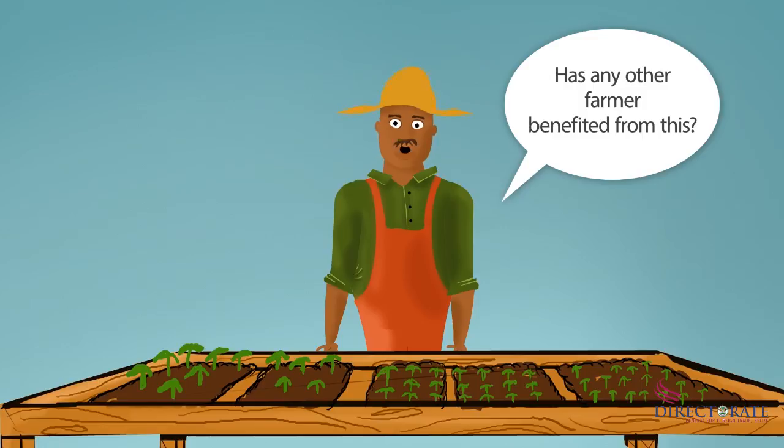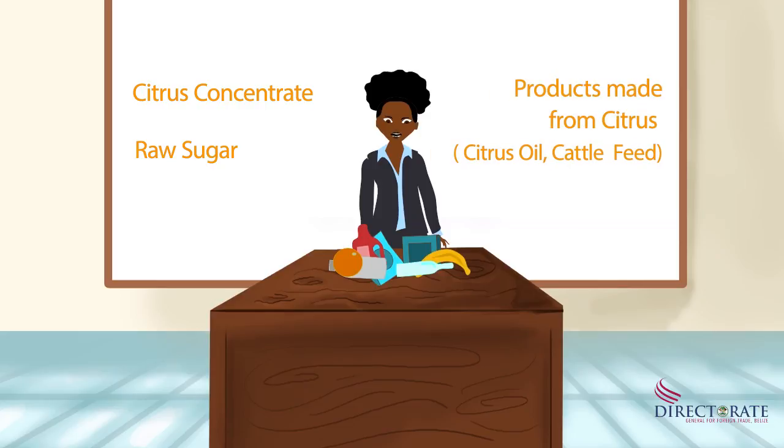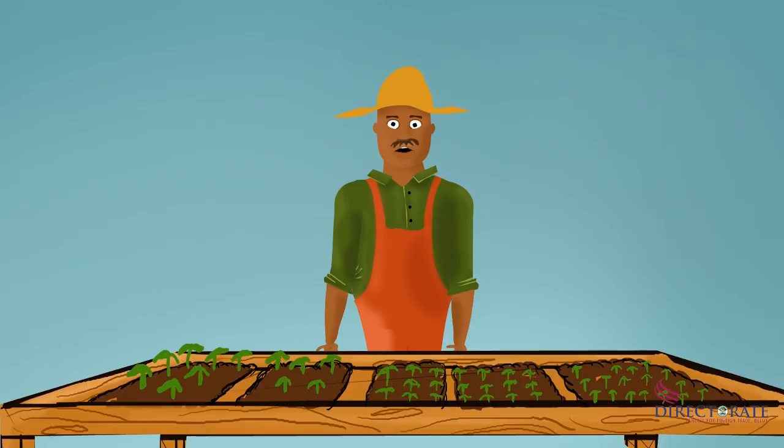Has any other farmer benefited from this? Yes! Goods that other CARICOM member states must import from the region and Belize are citrus concentrate, raw sugar, citrus byproducts such as citrus oil, and red kidney beans. This great information can benefit my business.